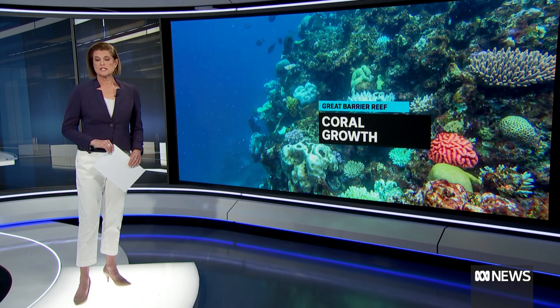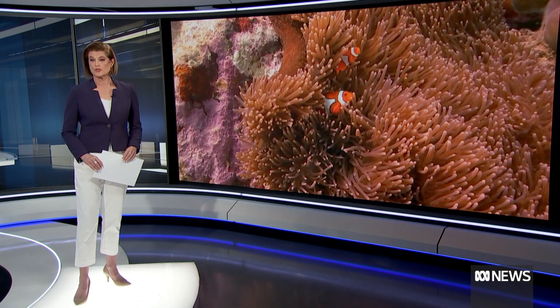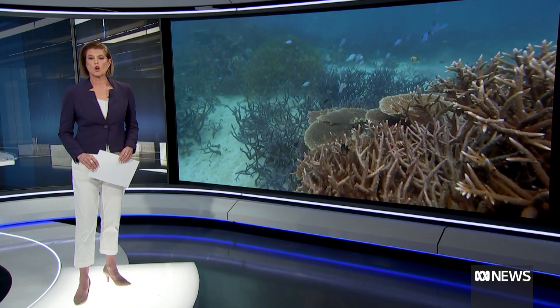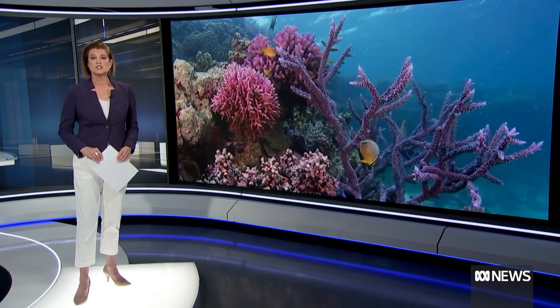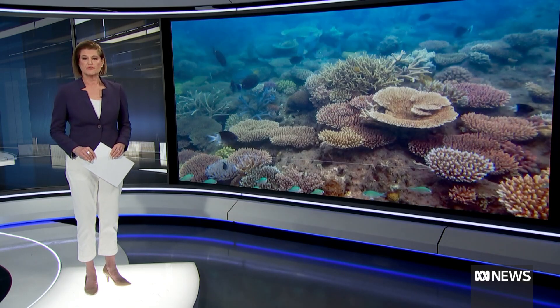There's some good news for the state of the Great Barrier Reef. Some areas are seeing the highest amount of coral recorded in 36 years of monitoring, according to a new report. The health of the reef is measured in what's called coral cover — that's the proportion of the reef's surface covered by sponges, algae and other organisms. And that's improved significantly in the northern and central sections of the reef.